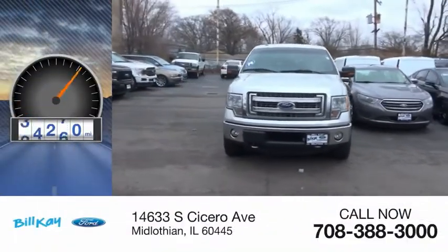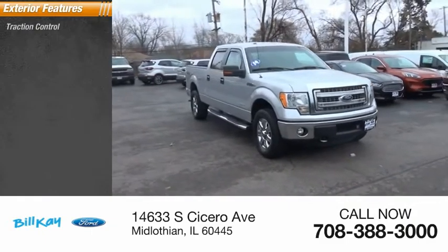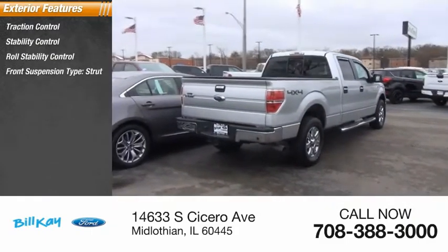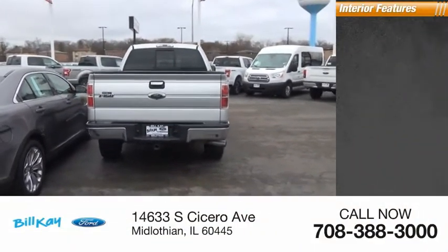This vehicle has less than 90,000 miles. Here are some of this vehicle's great options: traction control, stability control, roll stability control, front suspension type strut, fog lights.